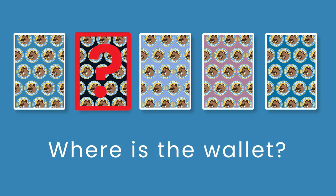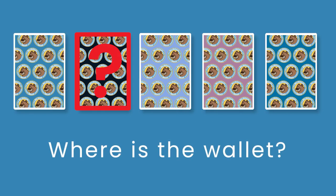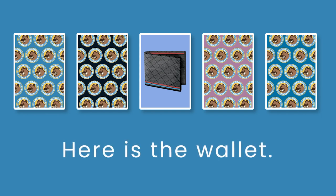Where is the wallet? Here is the wallet.